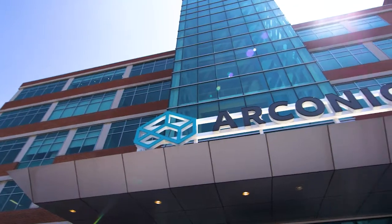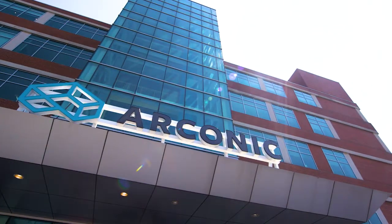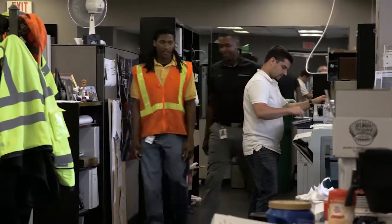My name is Henry Lewis. I'm a project engineer for the Small Aerospace Plant at Arconic. Something personal that kind of drove my career choice was my interest in planes, which led to my enlistment in the Air Force. My five years of active duty in the military, working with aircraft, led to my interest in pursuing a career with Arconic.